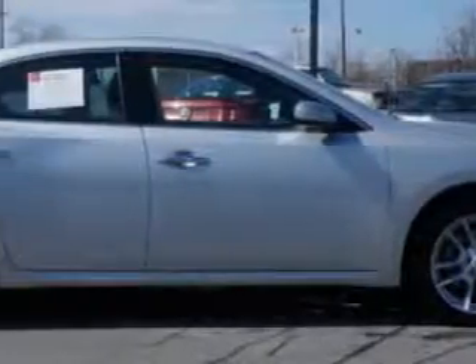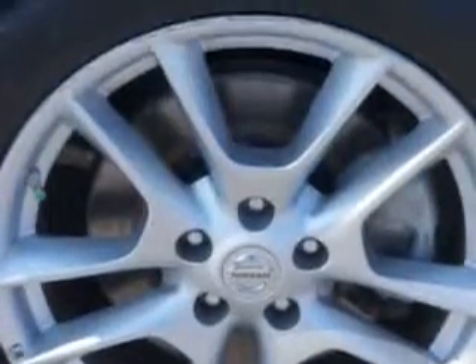Power moonroof, alloy wheels, and much more. Enjoy the drive and have peace of mind in this 2013 Nissan Maxima.